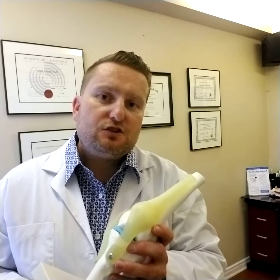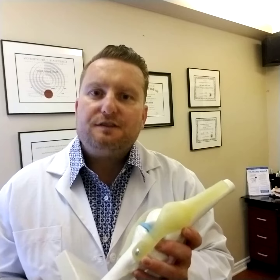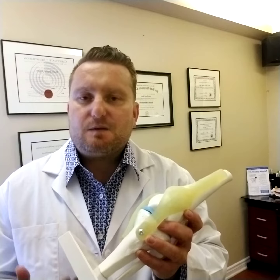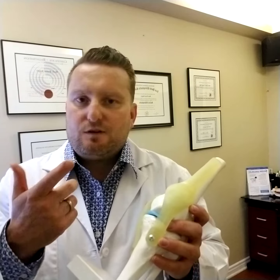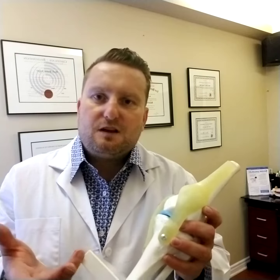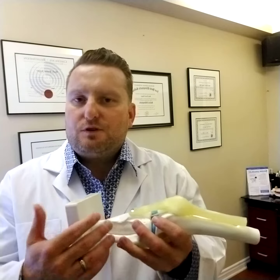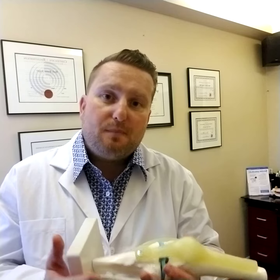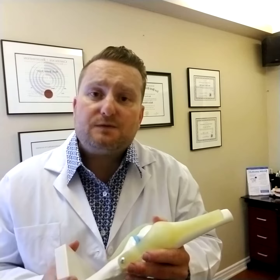I created the Spine Specialist device because there wasn't really a device that I felt dealt with all the issues surrounding someone with disc problems. You have soft tissue injury, you have compressive injury on these soft tissues, and you have inflammation. We had decompression which stretched the back out, we had laser which would help reduce inflammation, and I felt that if we combined those in one system we could get much better treatment results — and we found that we've been quite successful with doing that.